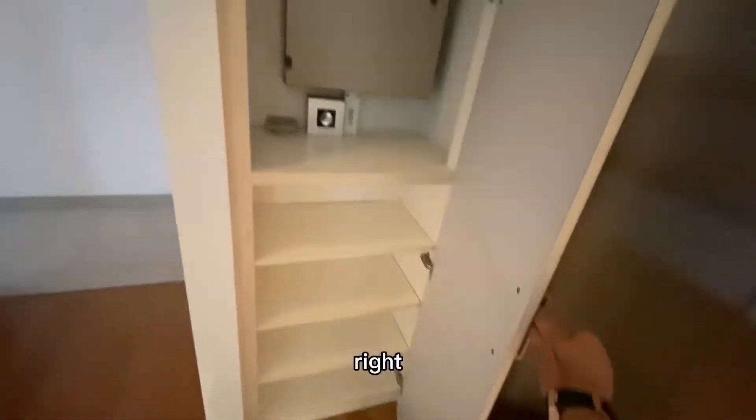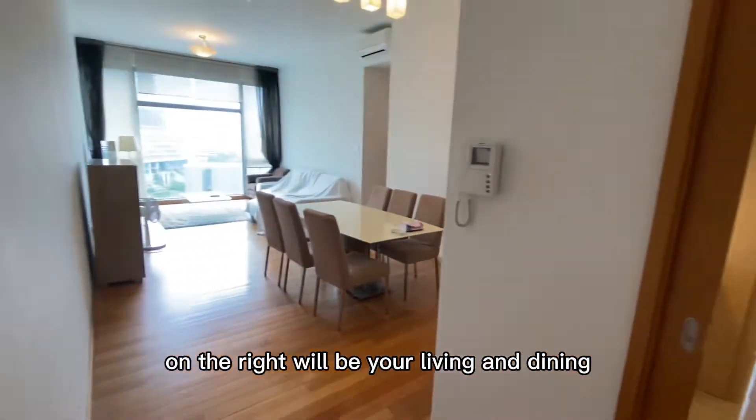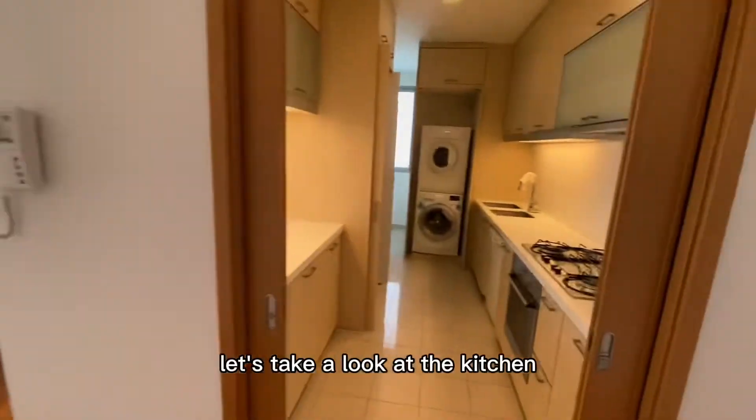There are two cabinets on this side. Heading into the unit — straight ahead is your kitchen. I'll just show you the kitchen first, and to the right is your living and dining. Let's take a look at the kitchen.